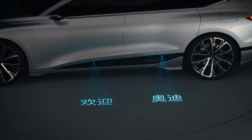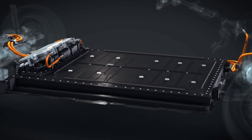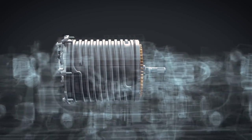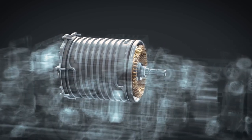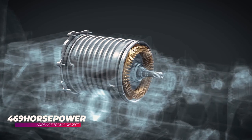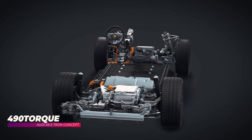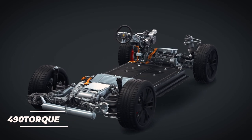Looking at the powertrain, the A6 e-tron concept has two electric motors suspended by a five-link front axle and multi-link rear axle suspension with air springs and adaptive dampers. Audi claims 469 horsepower and 590 pound-feet of torque, with 0 to 60 miles per hour in just under 4 seconds.